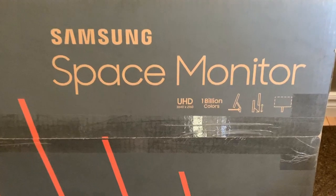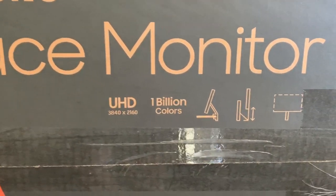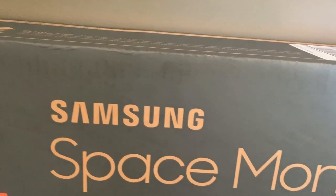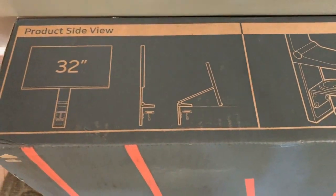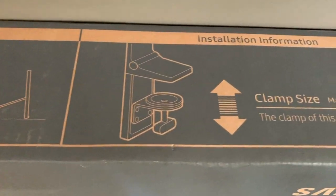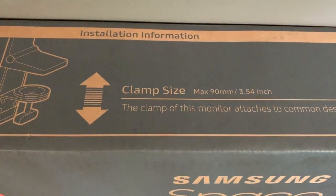Hi, I'm Brad Moon for Best Buy Canada's blog. Today I'm looking at an innovative new computer monitor from Samsung called the Space Monitor. Space refers to the fact that this 32-inch 4K UHD monitor gives you up to 40% more desk space compared to a traditional monitor on a stand. It also offers an incredible degree of flexibility in terms of display positioning.